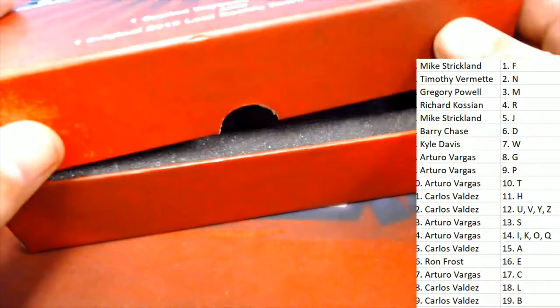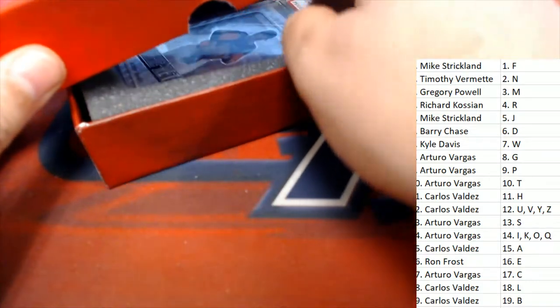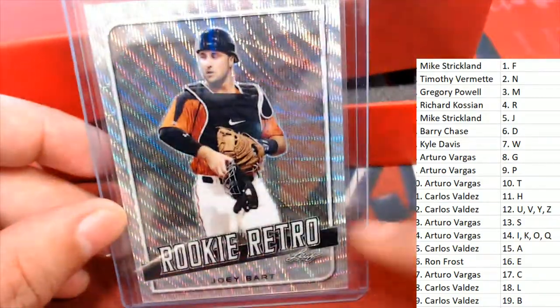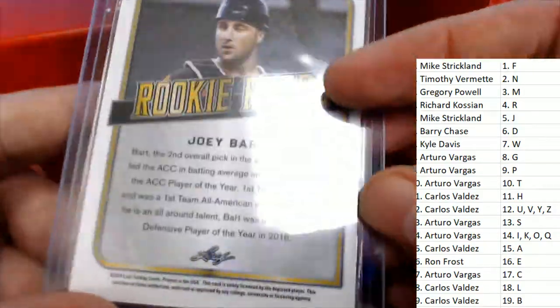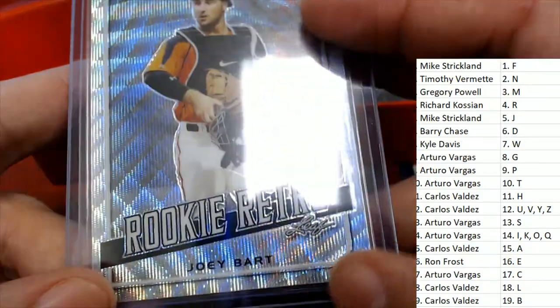What's it going to be? We have a rookie card right here — it's a Rookie Retro Joey Bart. This is really nice. That's a great rookie card to have, Joey Bart. Rookie Retro. Congratulations on this one, Carlos.